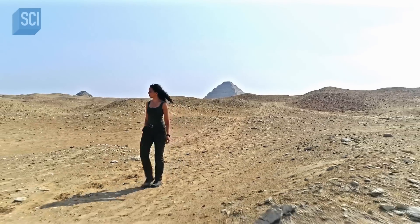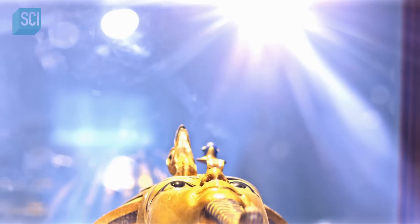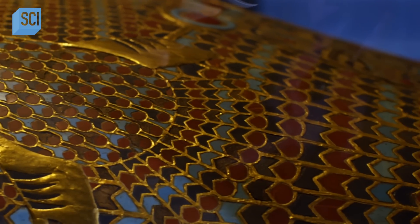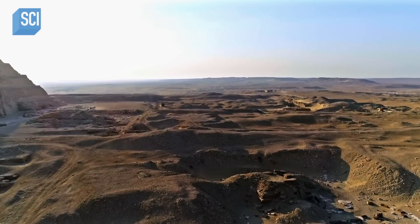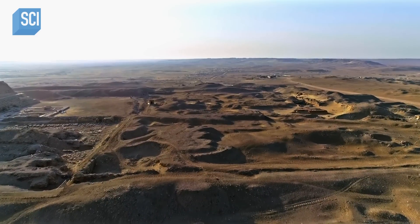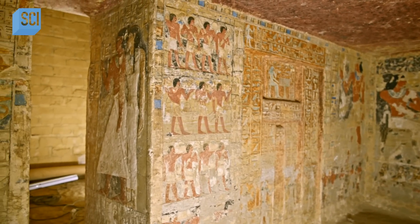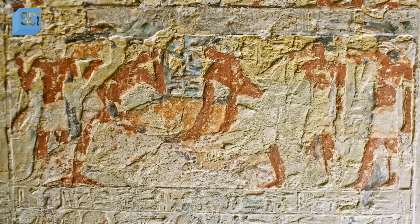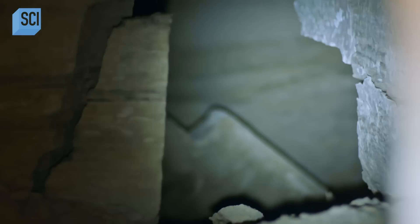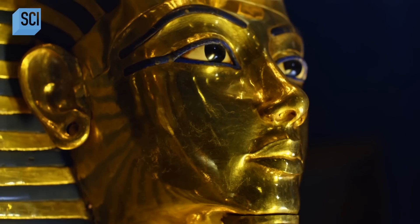I'm searching for evidence of deadly pathogens in ancient Egyptian tombs — toxic microbes that could have killed the men who explored Tutankhamun's burial chamber a century ago. Near the pyramids of Saqqara, a team is excavating an ancient necropolis. It has a network of tombs with astonishing wall paintings. But far more important for my investigation, it contains ancient burials. Could they hold clues to a scientific explanation behind King Tut's curse?